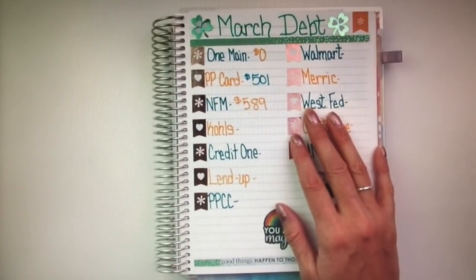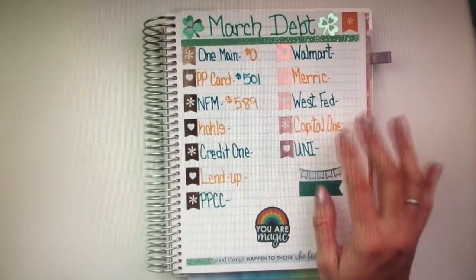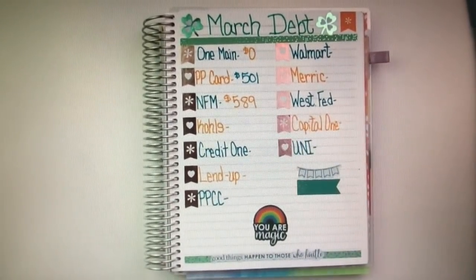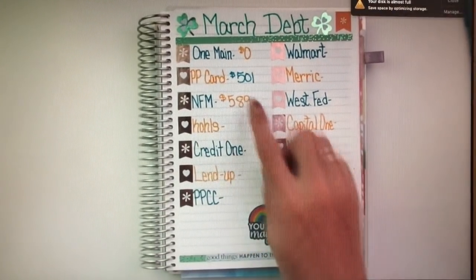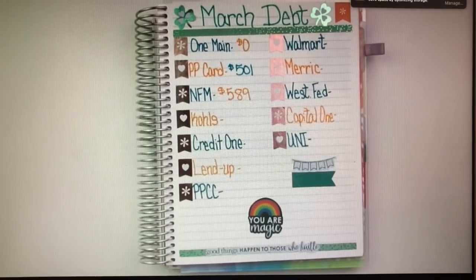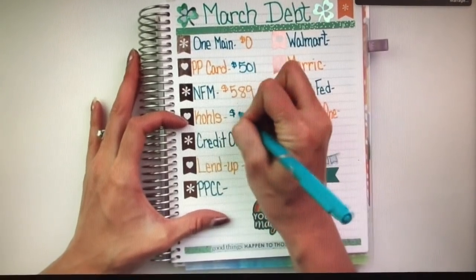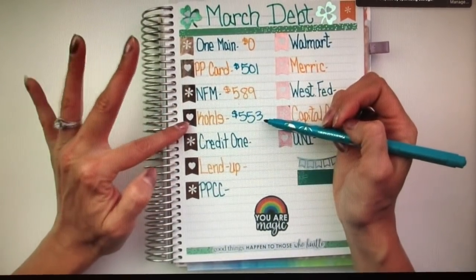That would be one piece of advice for you guys: if you get a credit card or a loan that is interest-free for however many months, you want to try to pay it off in that time frame so you don't pay any interest. Hopefully I can work on paying that one off soon and knock out the interest. Kohl's would be the next one, and it's $553. After I pay this PP card off, then I will start working on Kohl's.